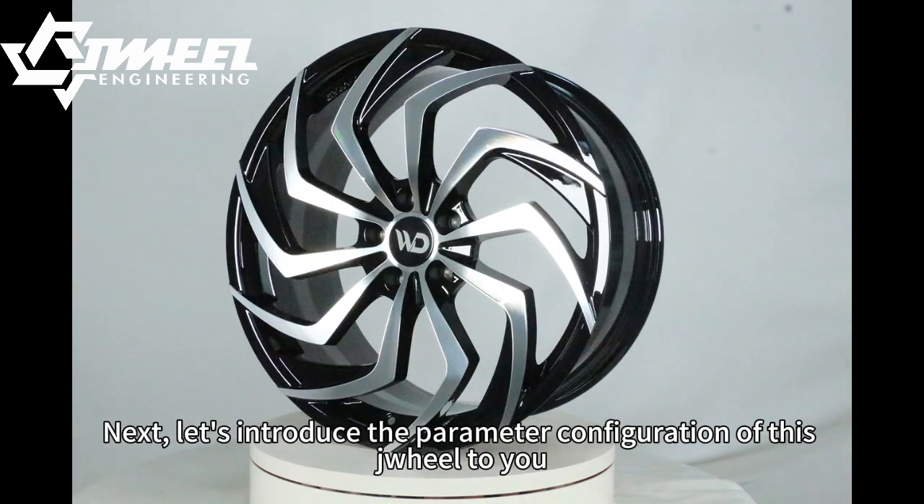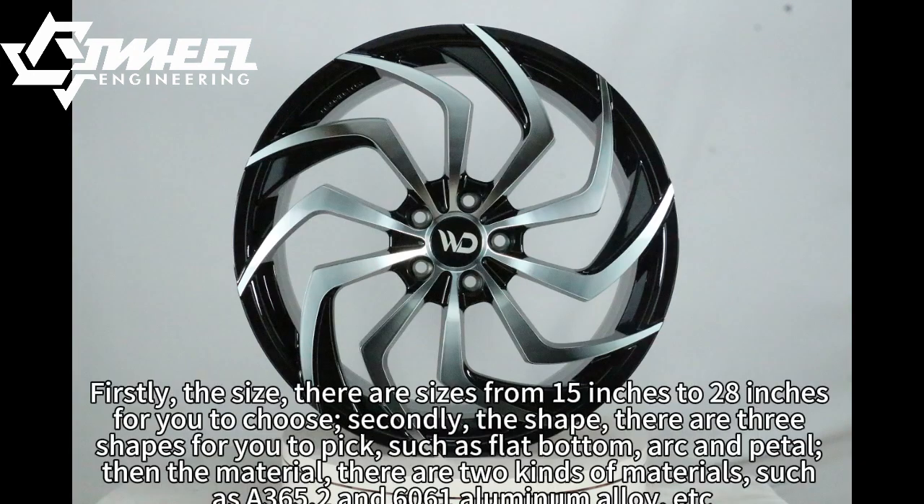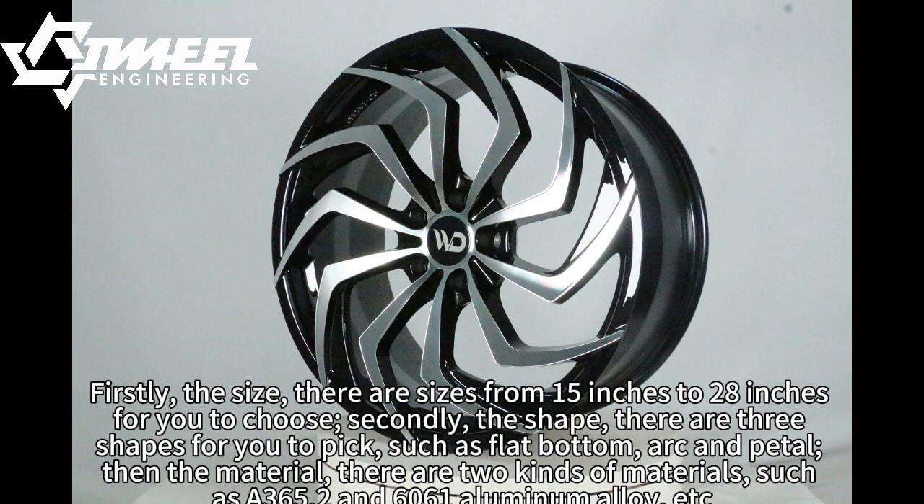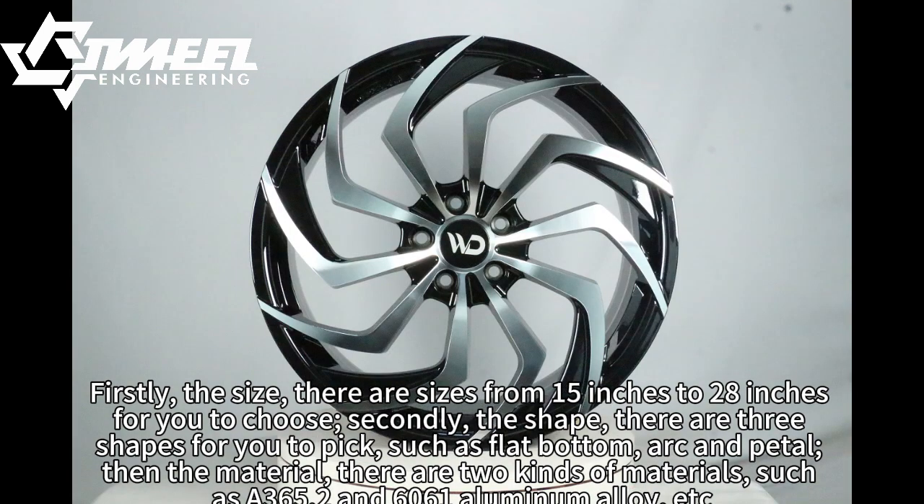Next, let's introduce the parameter configuration of this wheel to you. Firstly, the size — there are sizes from 15 inches to 28 inches for you to choose. Secondly, the shape — there are three shapes for you to pick, such as flat bottom, arc, and petal.